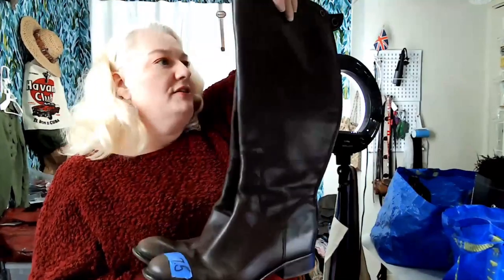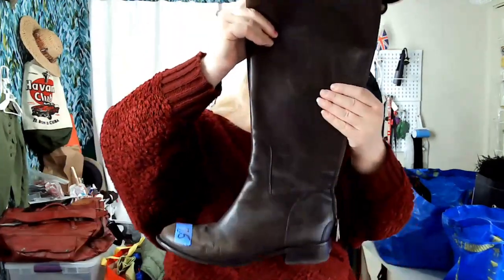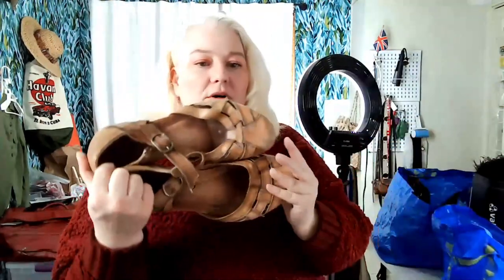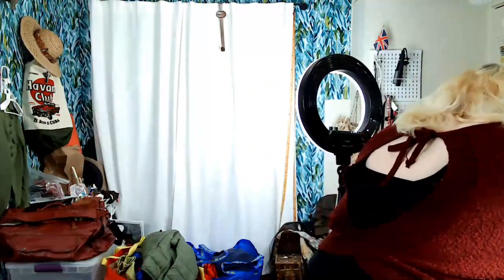More shoes — these are Franco Sarto, size seven and a half, which is my size, but they're wide calf rider boots and don't fit my calf. They're nice boots though. Then there are these Earth shoes — I think Earth and Earthies are the same company. These need to be cleaned and I'll have to recolor them with some dye.